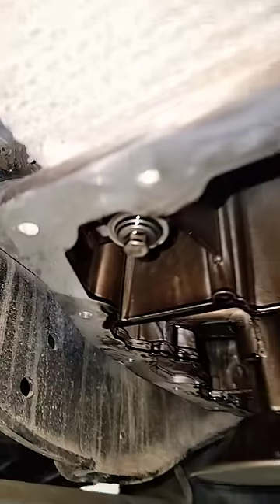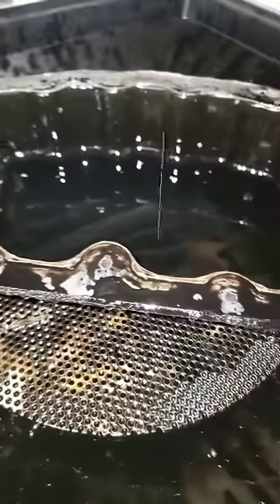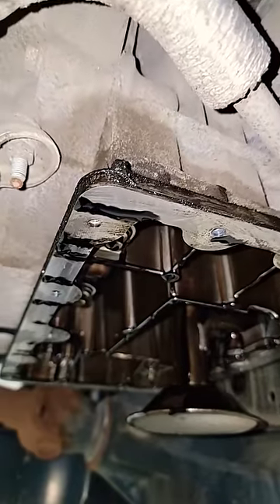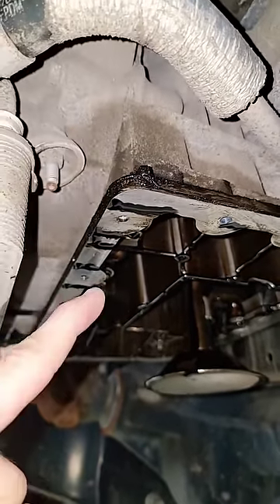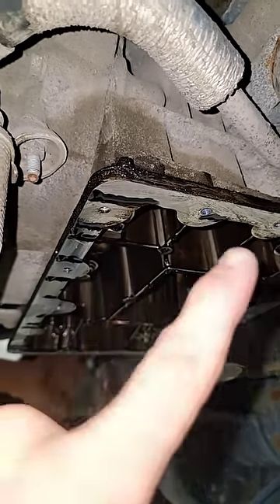If you look closely, you can see there's zero silicone stuck to the pan, the upper pan. All of the silicone is nastily accumulated onto the lower pan, which tells me that the upper pan was not metal surface prepped from the factory. The people who are building these engines need to start caring about your job. This is BS.